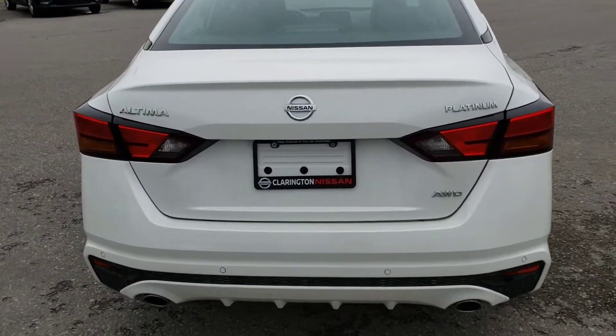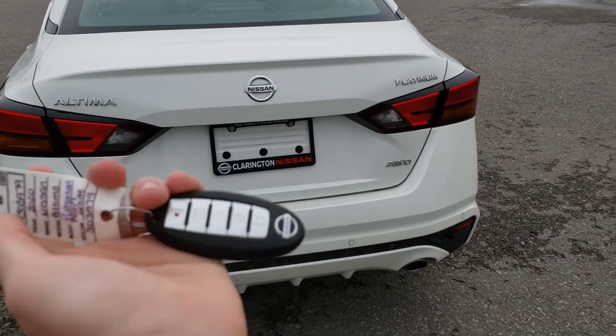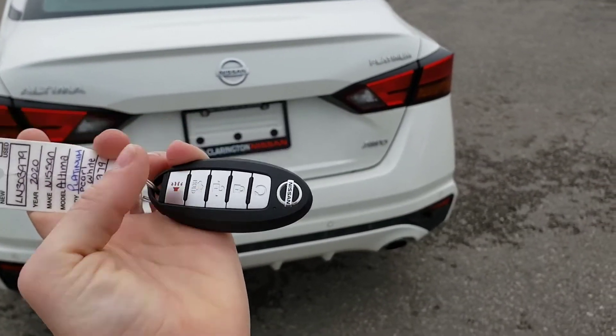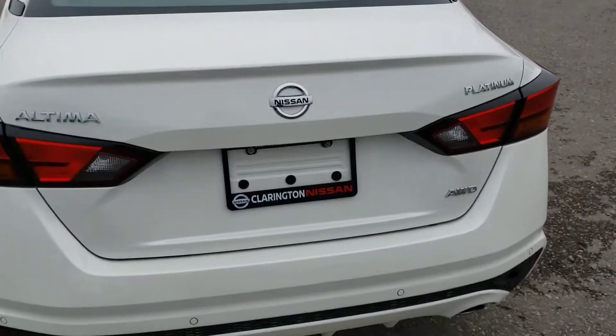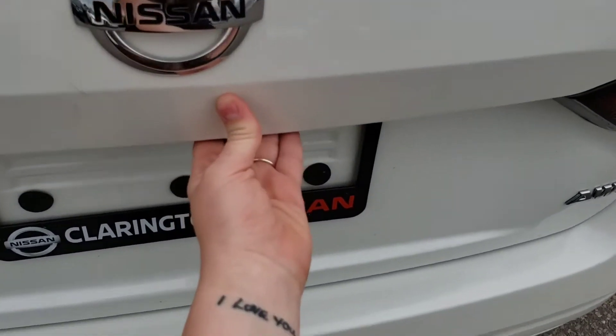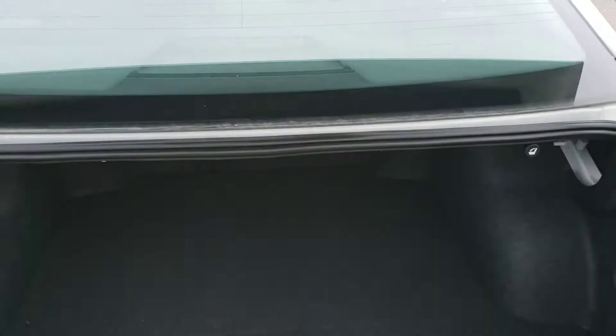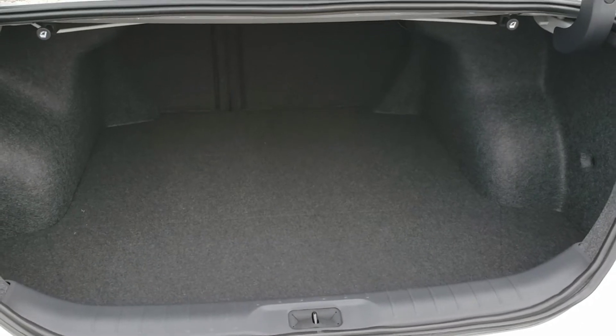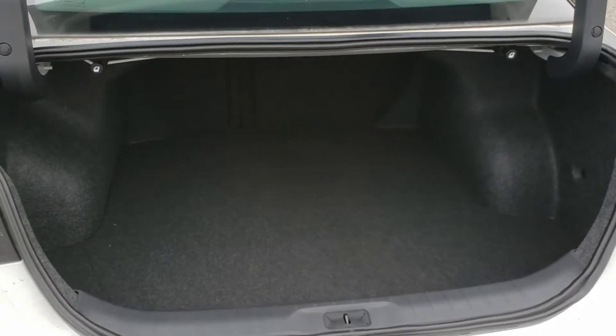There are actually three ways to open the trunk. You can either use the button on the key, or there's a little button right here to open it up nice and easy, or there's also a button inside by the front seat. You've got lots of room in the trunk — you can fit a couple of suitcases once you're allowed to start traveling again.